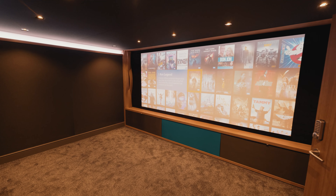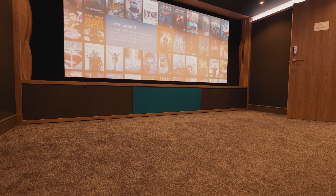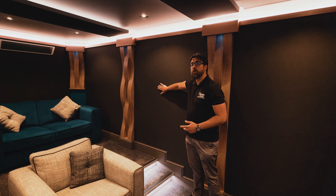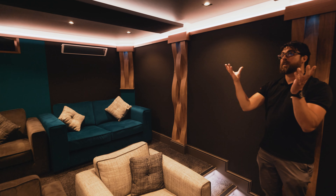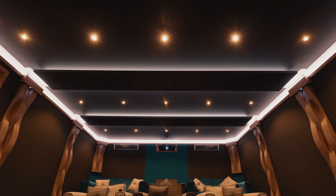Accompanied with the MK CS15 subwoofers built into the bespoke joinery at the bottom of the screen wall, behind the fabric walling we have our MK in-wall IW95 speakers for our surrounds and surround back speakers, and then in the ceiling we have our MK IC95 in-ceiling speakers for the Dolby Atmos soundtrack.